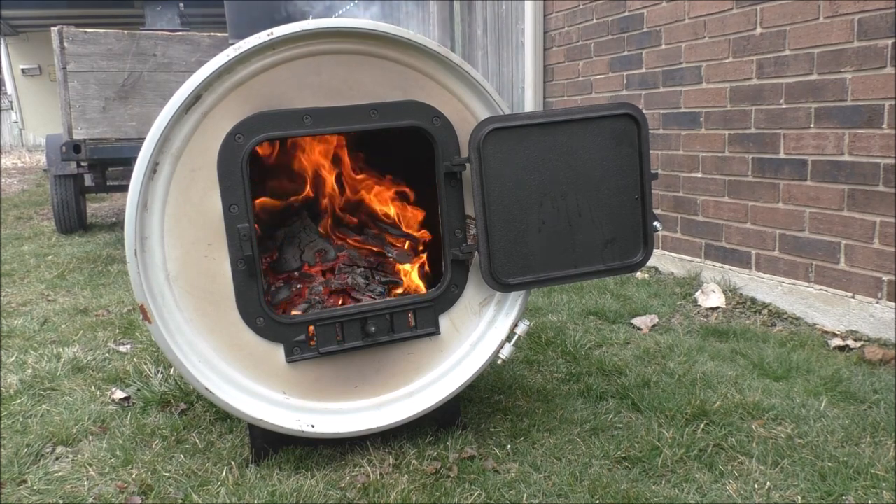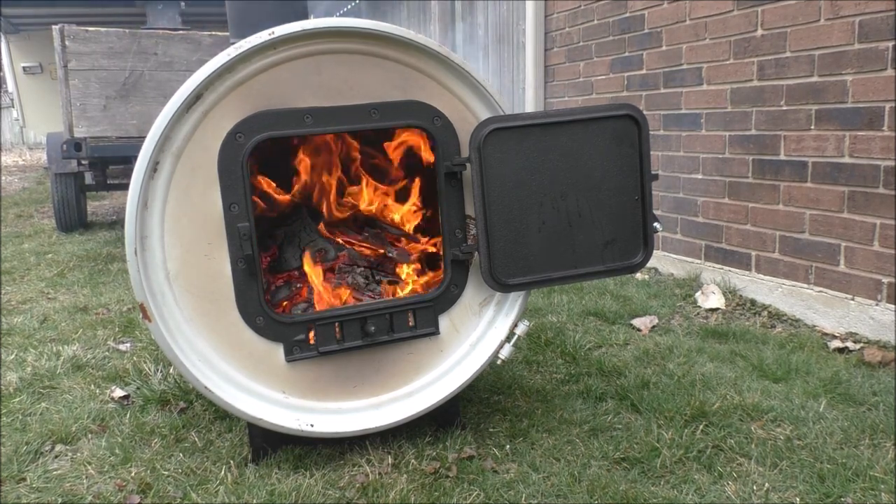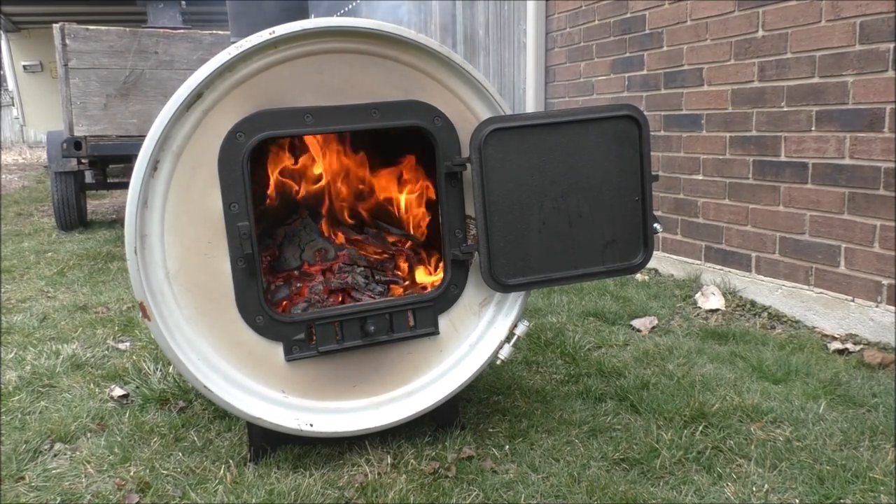I can literally hear this thing howling when that damn fan shuts off at the side of the house.